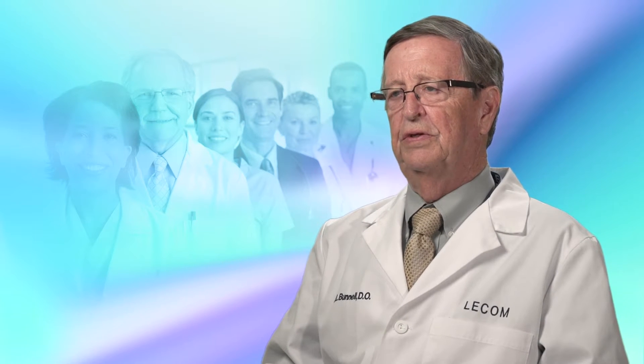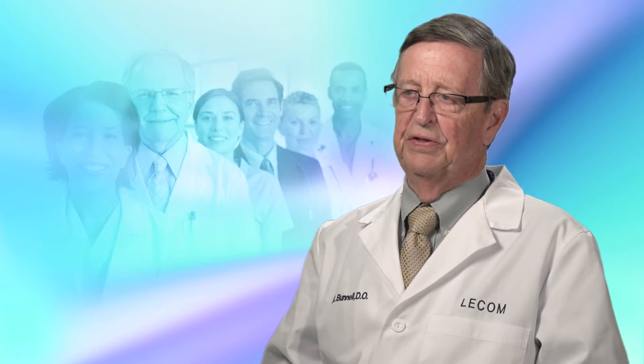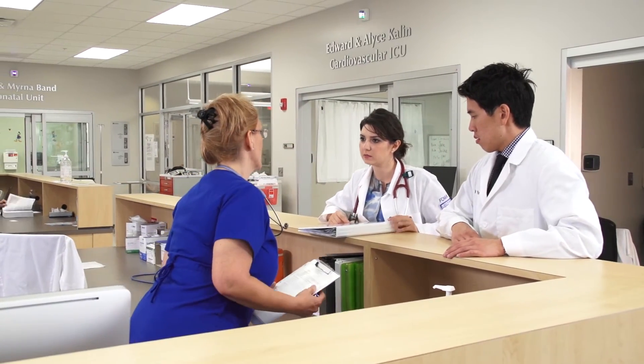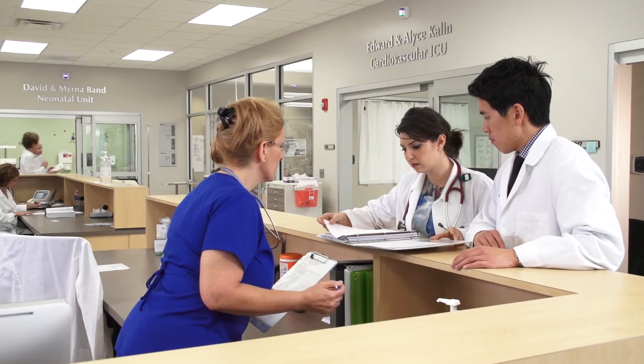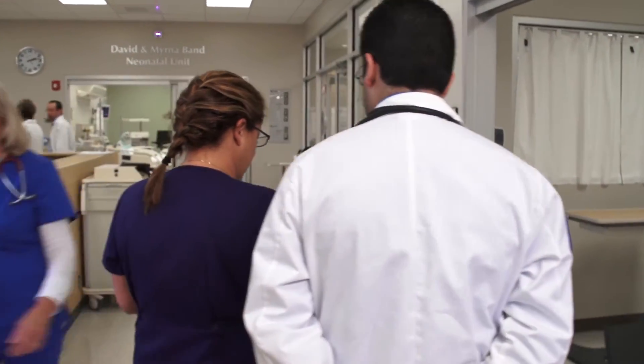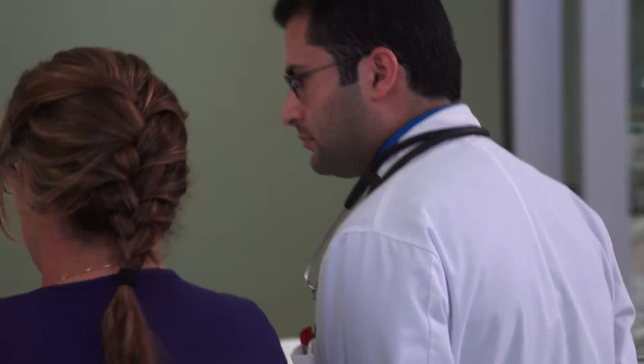Usually it's been one where the student follows the attending physician and they observe more than actually having hands-on or participating. We feel that participating is important, especially with other professionals — how are they going to communicate not only to the attending physician they're working with, but the professional staff, the nursing staff?